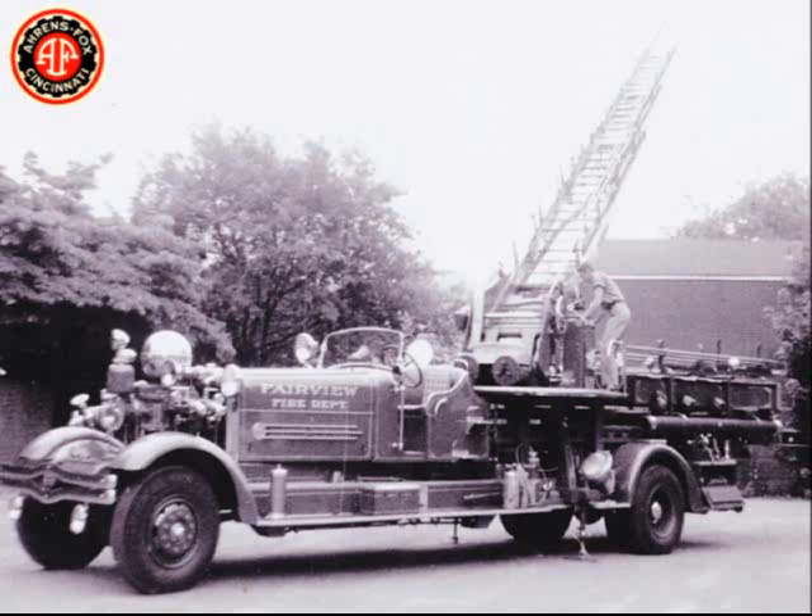What may not be known by many people is that originally Charles Fox wanted to build the truck as a tractor-trailer — a piston pump on the tractor, which could leave the trailer in front of the fire building while the tractor with the pump went to the hydrant and pumped water. It was quickly realized that the trailer did not have the weight or stability to support the aerial ladder in operation off the side of the trailer.